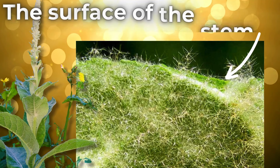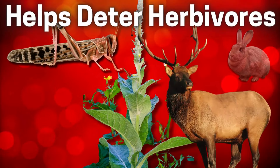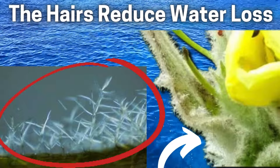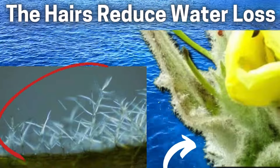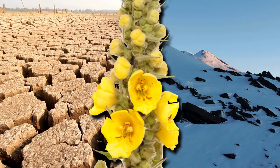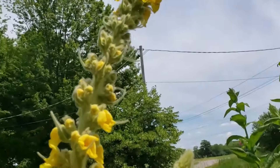The surface of the stem is covered in fine hairs that serve several purposes. They can help deter herbivores by making the stem less palatable and more difficult to consume. The hairs also play a role in reducing water loss from the stem's surface, especially in dry or arid environments, by creating a boundary layer that slows down evaporation. Additionally, the hairs provide insulation, helping to moderate the temperature of the plant's tissue and protect it from extreme heat or cold.